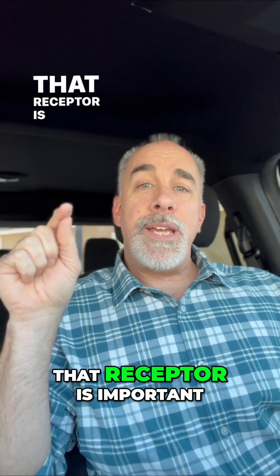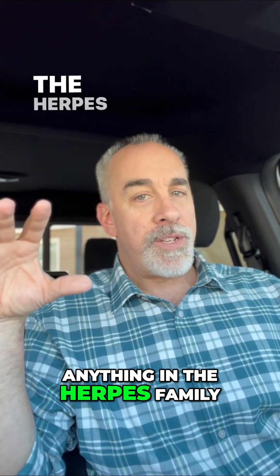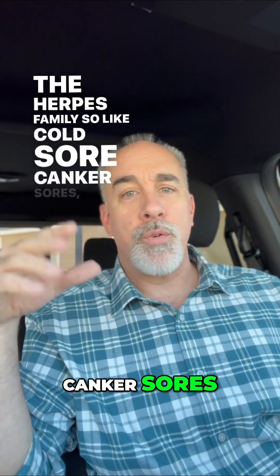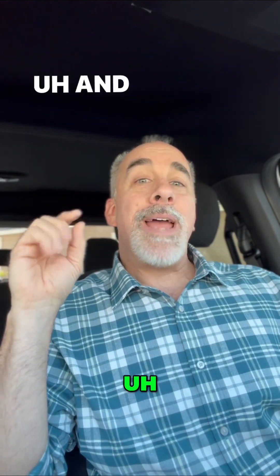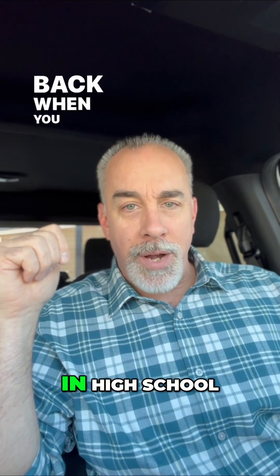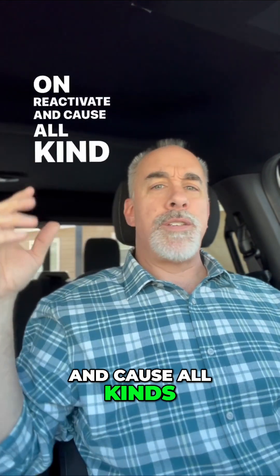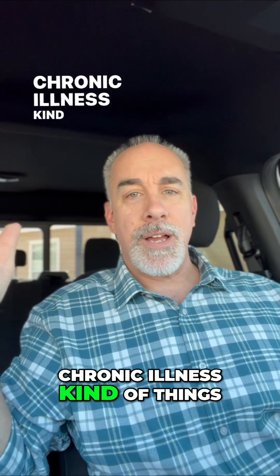That receptor is important for the replication of anything in the herpes family — so like cold sores, canker sores, general herpes, anything like that. And Epstein-Barr virus, which is the one that gave you mono back when you were in high school, but it can come back later on, reactivate, and cause all kinds of chronic fatigue and chronic illness kind of things.